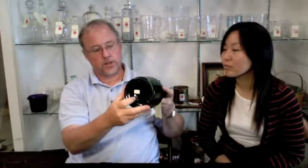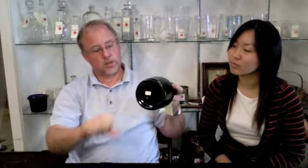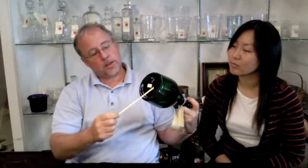You can see right here, this is what's called a ground and polished pontal right here. The pontal stick, which is broken after the piece is free-blown, is then ground and polished to make this nice soft surface right here.